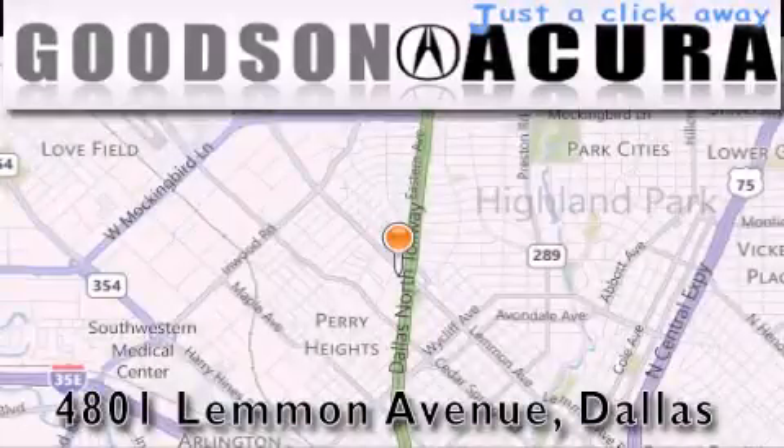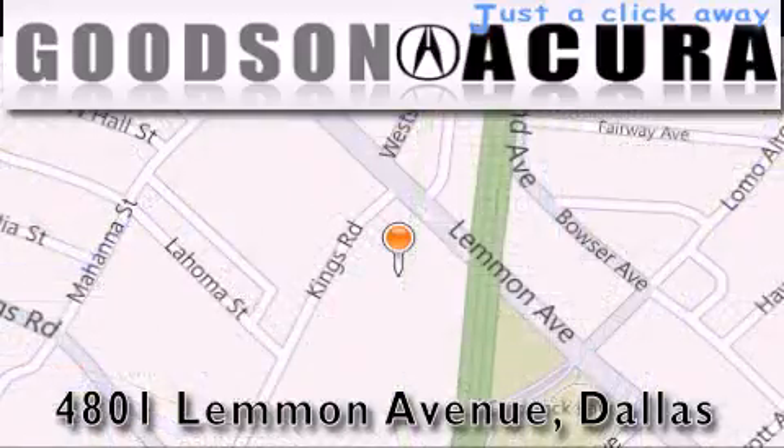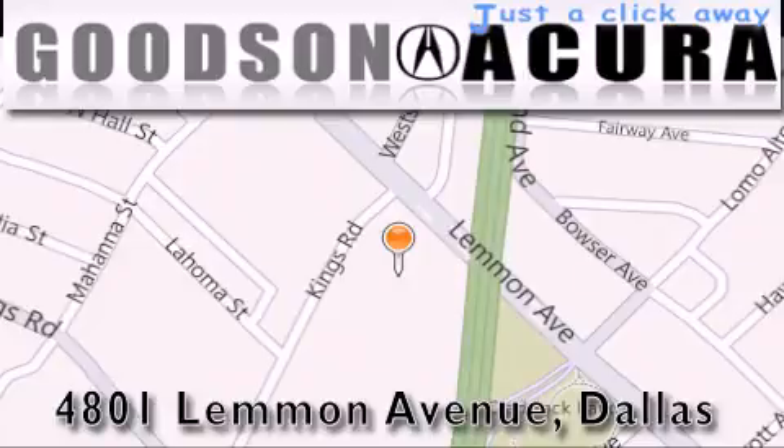Goodson Acura is located at 4801 Lemmon Avenue in Dallas. Our goal is to exceed all of your expectations to ensure that you'll return for future visits.